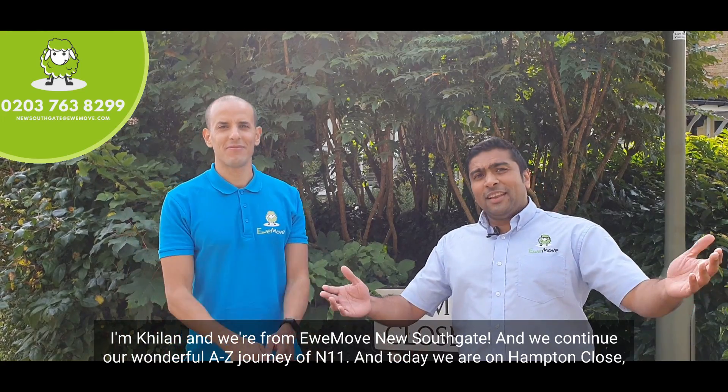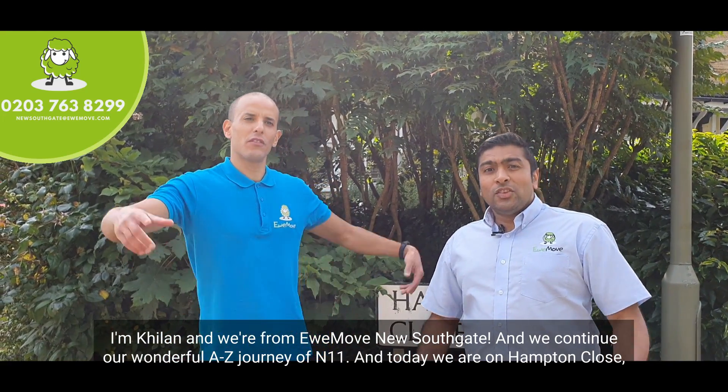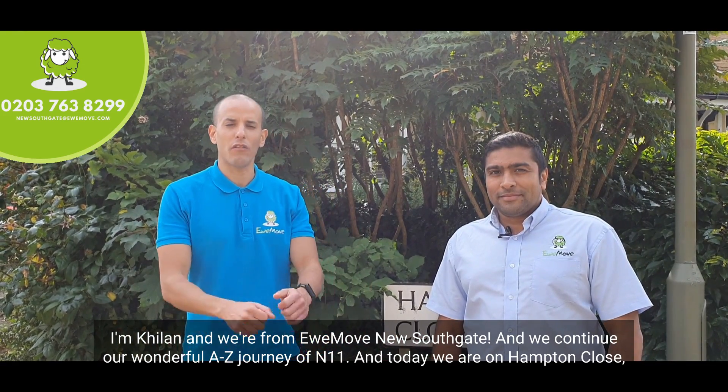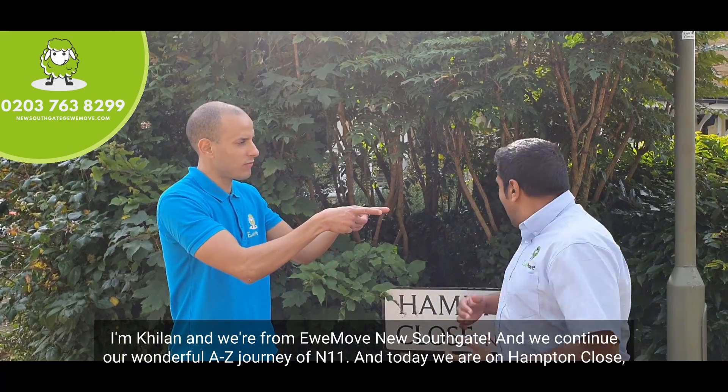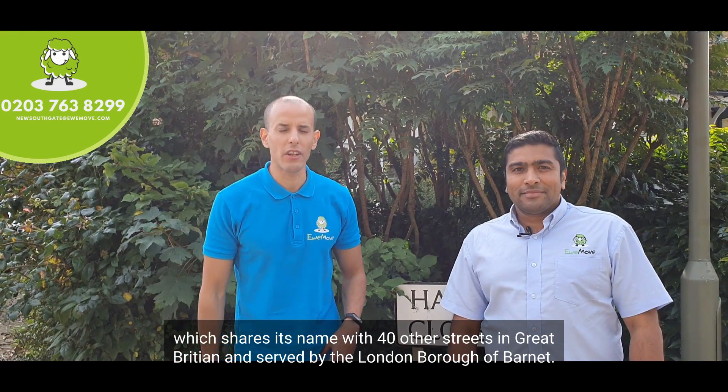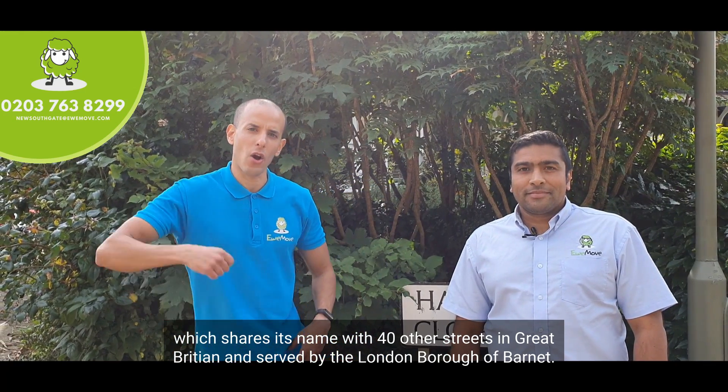Hello, this is Welly. I'm Keelan and we're from Youmove New Southgate. We continue our wonderful A to Z journey of N11 and today we are on Hampton Close, which shares its name with 40 other streets in Great Britain and is served by the London Borough of Barnet.